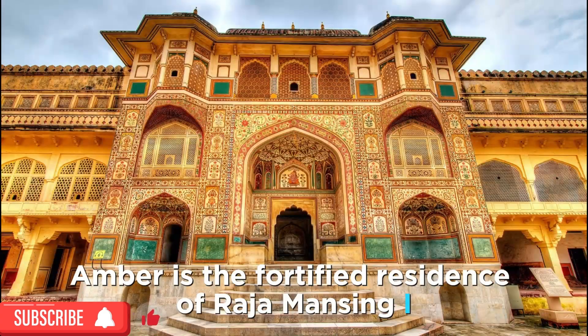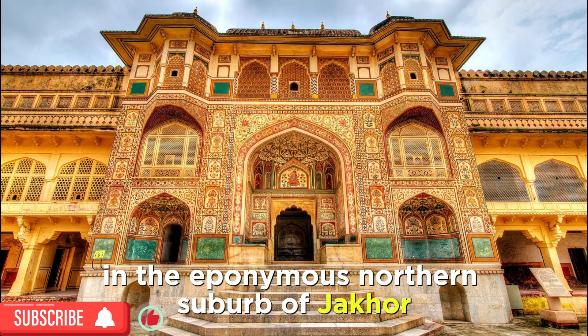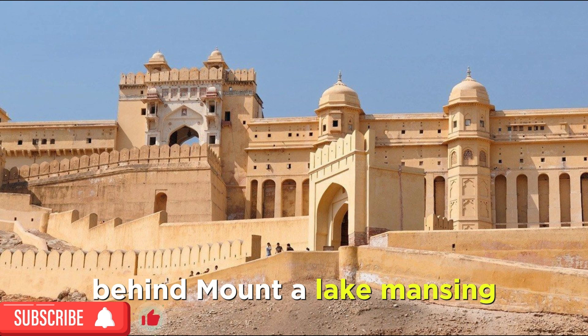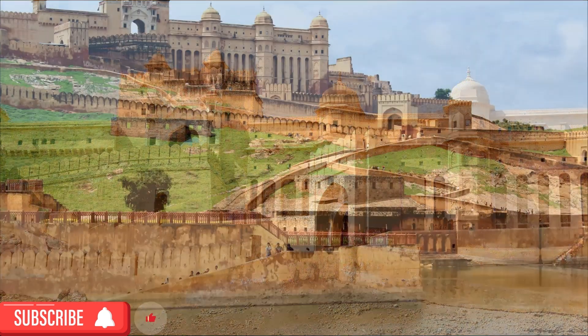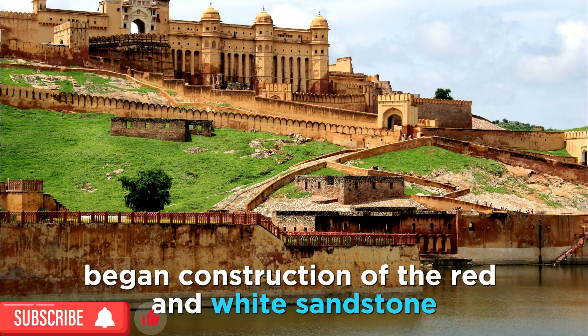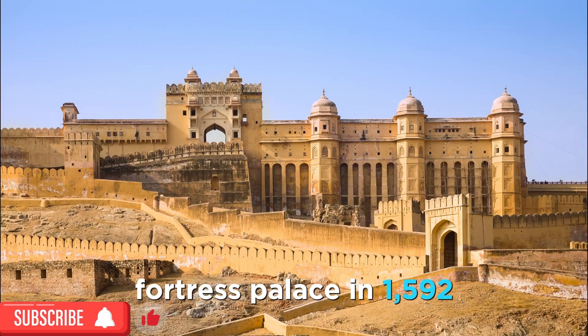Amber Fort is the fortified residence of Raja Man Singh, in the eponymous northern suburb of Jaipur, on the crest of a rocky hill behind Maota Lake. Man Singh, one of Emperor Akbar's first military commanders, began construction of the red and white sandstone fortress palace in 1592.